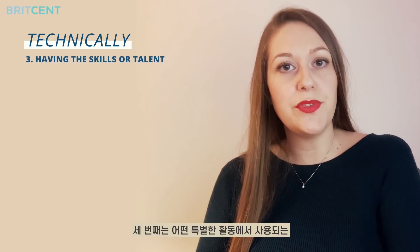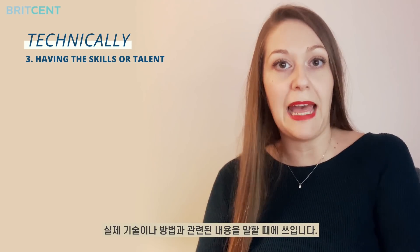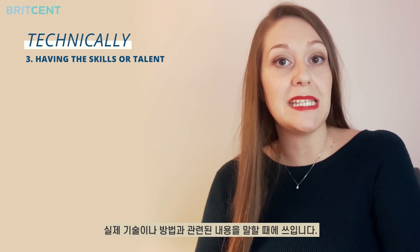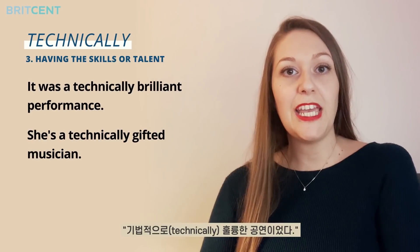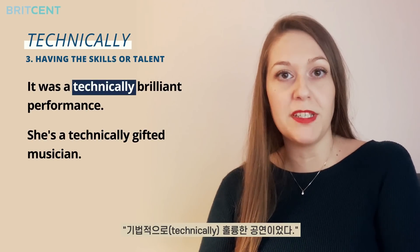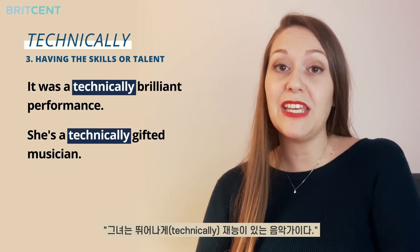The third use means in a way that relates to the practical skills and methods used in a particular activity. For instance: it was a technically brilliant performance. Or: she's a technically gifted musician.